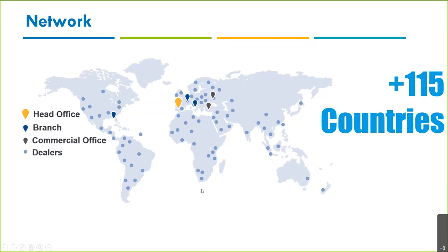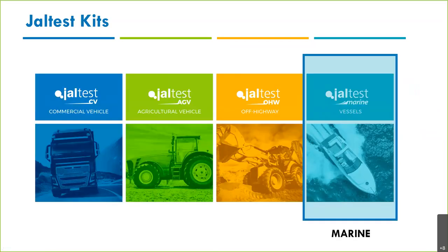We have four different tools: commercial vehicles, off-road vehicles, off-highway, and vessels. The first tool was commercial vehicles, but the growth of the other three has been exponentially bigger. We have all the know-how and the technology, and we are world leaders on the OEM side. But today we're talking about Jaltest Marine.